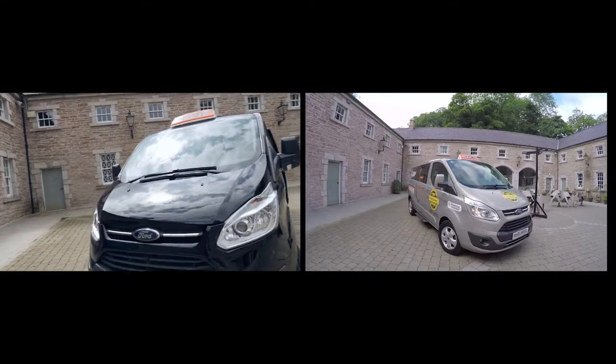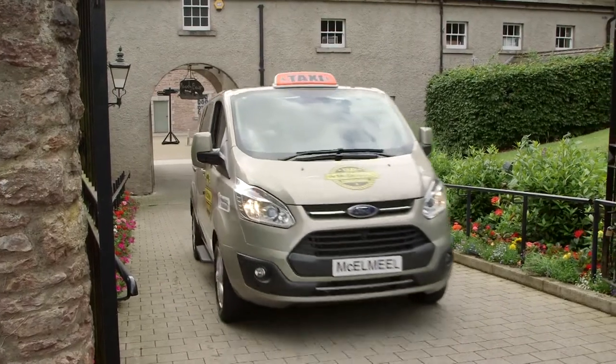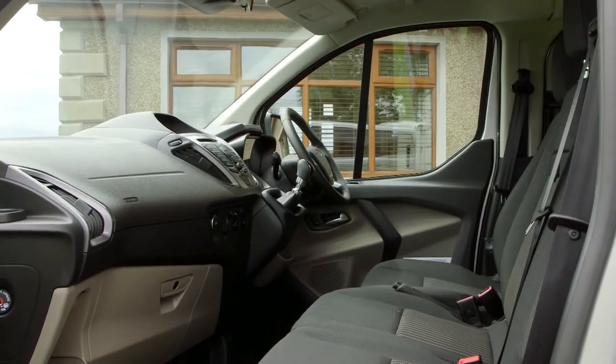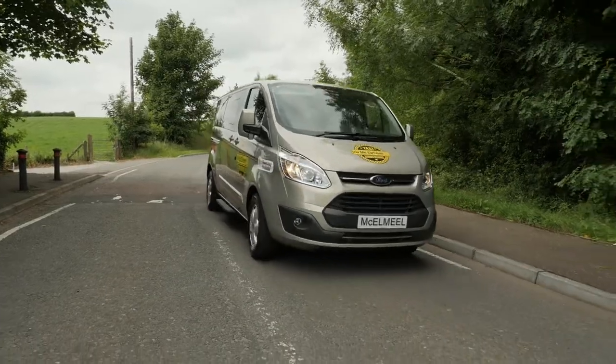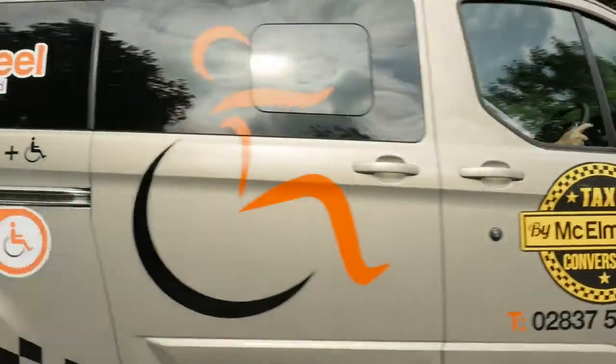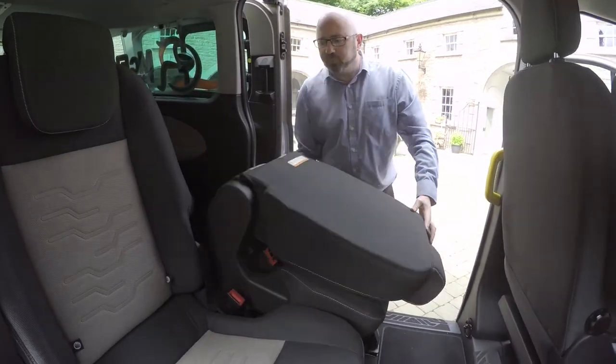The Ford Custom A-Cab is available in ZTEC and titanium models, giving you Bluetooth and Park Assist as standard, with options that include digital radio, sat-nav and aircon. With great drivability, the Ford Custom provides the perfect base vehicle for a wheelchair accessible taxi, offering class leading legroom and comfortable seating throughout the vehicle.